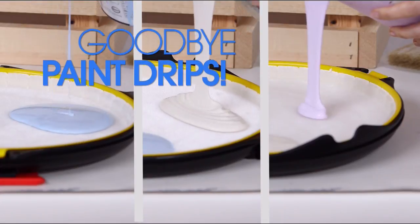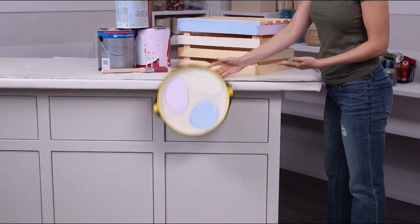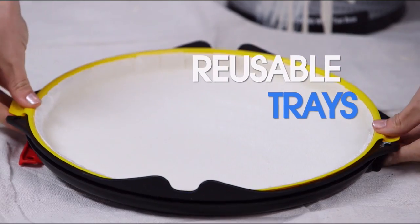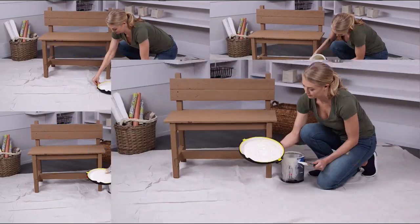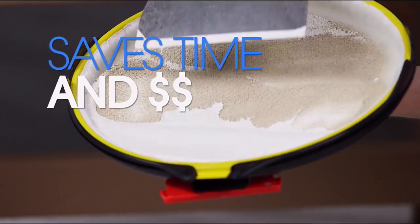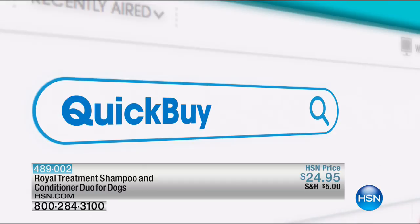Say goodbye to paint drips, drizzles, and spills — beat the paint to it with the Anti-Gravity Tray. Accidents happen but messes don't have to. It's simple to use: snap in the liner and you're ready to go. One liner can hold up to 12 ounces — great for projects big or small. Remove unused paint, saving you time and money. It's the best thing to happen to paint since, well, paint. Search 'quick buy' on hsn.com.